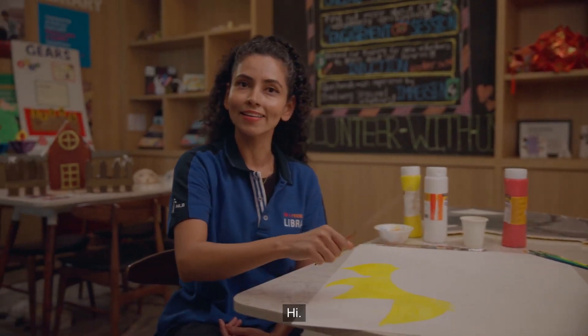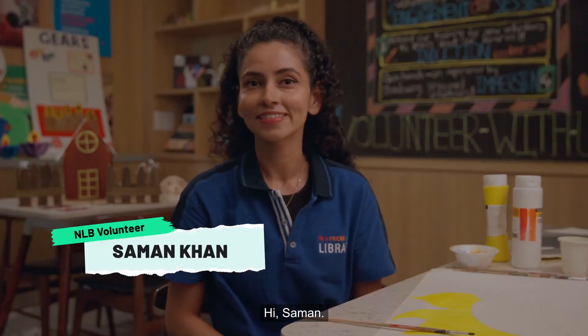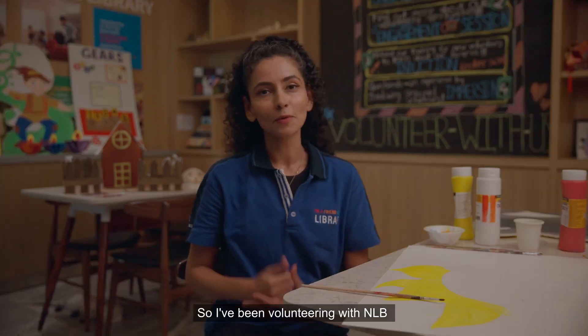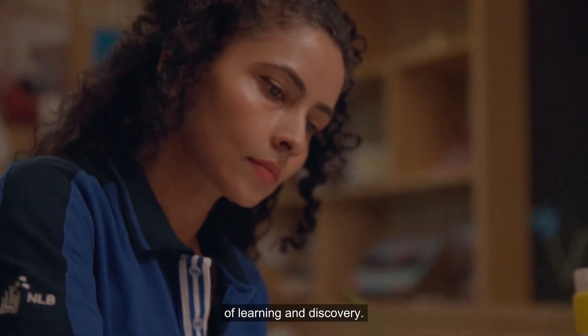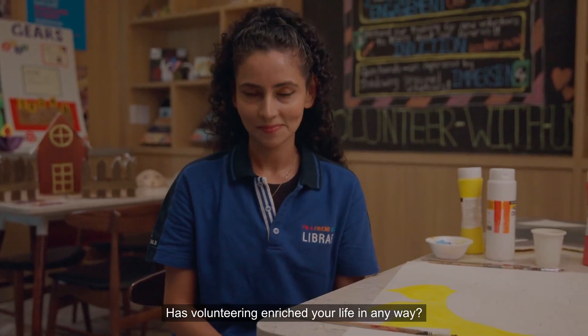Hello. Hi, you must be the one Lynette was talking about. I'm Saman. Tell us why you became an NLB volunteer. So I've been volunteering with NLB for the past two and a half years. I like to express myself artistically, and I also want to spread the joy of learning and discovery.